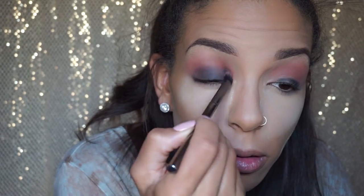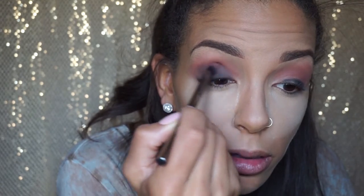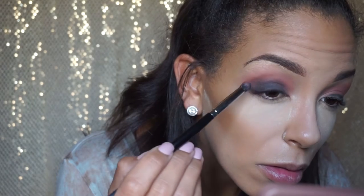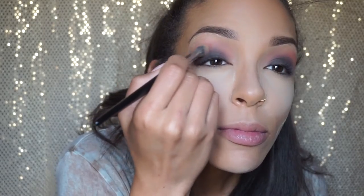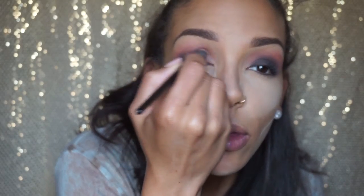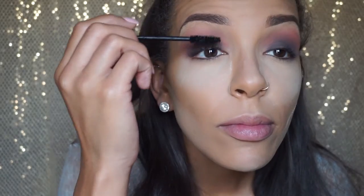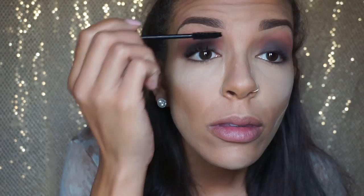You really want to take the time to blend this out so you don't have a harsh line between the black and that Bitten color. Keep applying a little more black to build up the darkness you want — it's easier to add more than to take it away. I was going to do false lashes but they just weren't working for me today, so I ended up applying mascara twice.